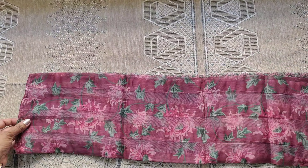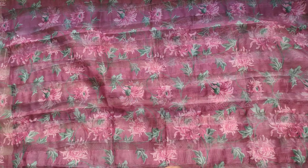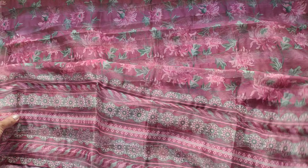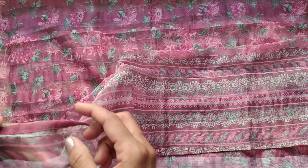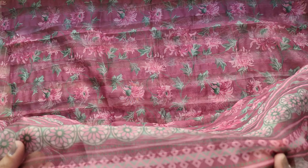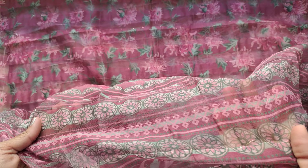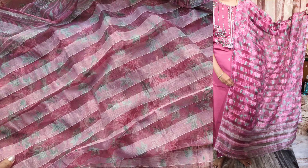The top has a floral print and digital print. The color matches the overall set. The fabric on the top is premium, and for this set the quality is premium.